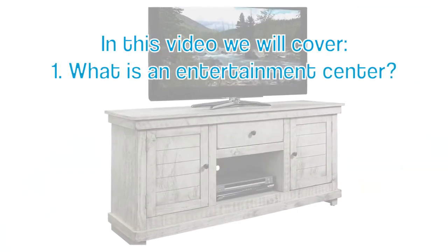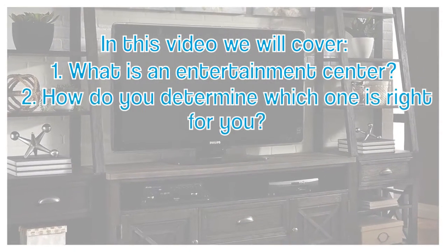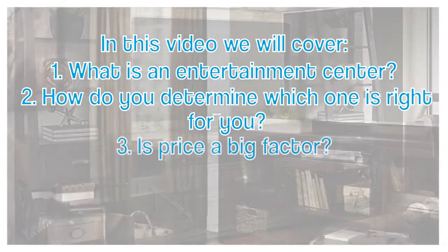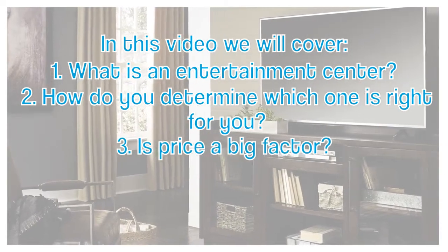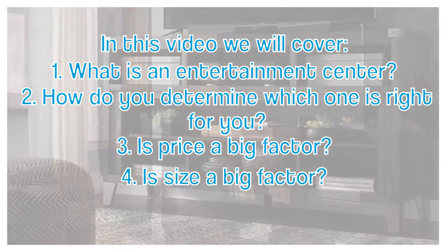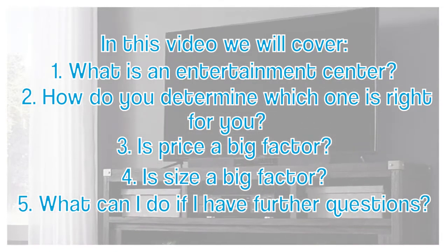In this video we'll learn what an entertainment center or entertainment stand is, and how do we determine which one's the right one for you. How big of a role does price play in that, and how big of a role does size play in that. And then finally, if you have additional questions, we're going to go over what you can do to help get those answers.